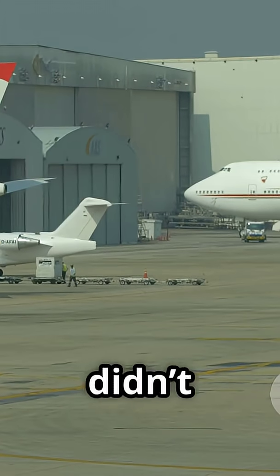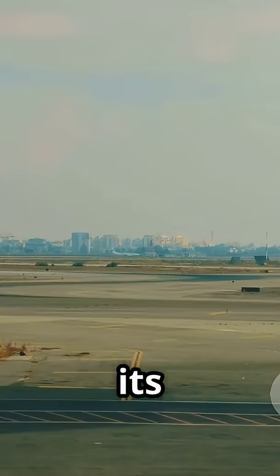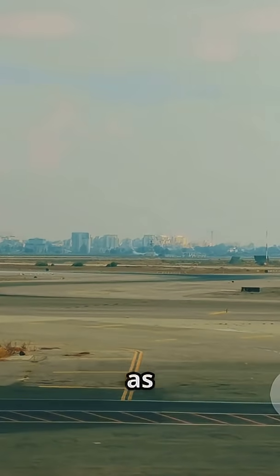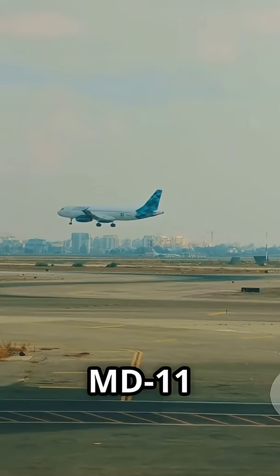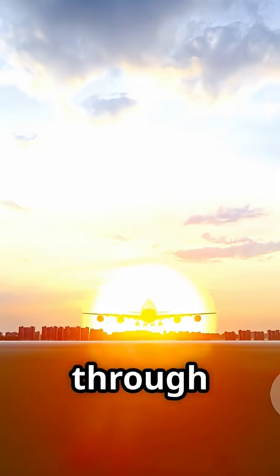The MD-11 didn't just build on the DC-10, it redefined what a trijet could do. From its ambitious beginnings to its legacy as a global workhorse, the MD-11 truly earned its place in aviation history. Thanks for joining me on this quick flight through time.